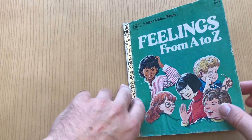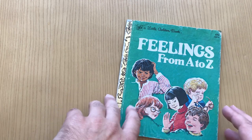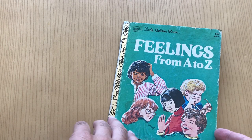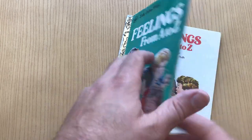Feelings from A to Z. Look at that price. It's a little golden book, but I want to talk a little bit about the artist. Let's get into it.